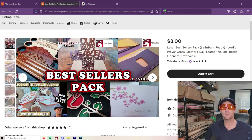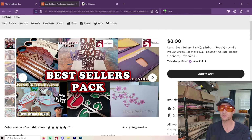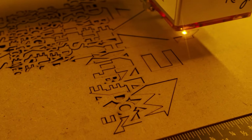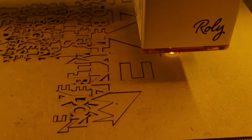Hey, hey, hey! Welcome to another Valley Forged. Today we're talking about stuff that sells. I'm not just like a laser reviewer or something like that. I actually use my laser every day, or lasers, and I make stuff and I sell it.